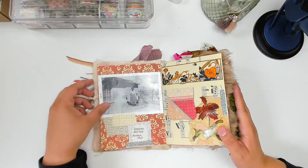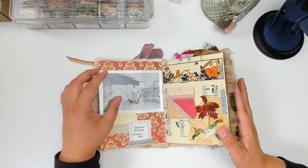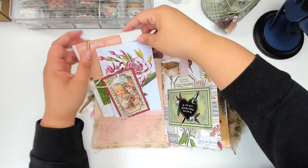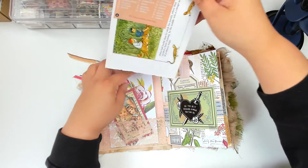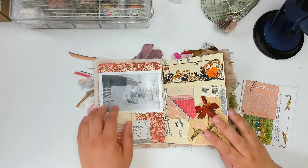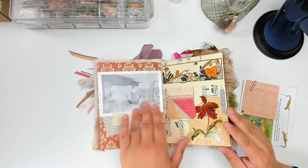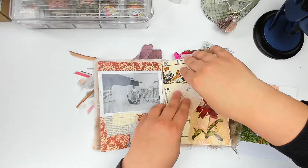Next spread — I think this one was nostalgia. This is actually a photo of my grandma and my dad when he was little in 1960. And I journaled on the back of this tag that was given to me by a pen pal.